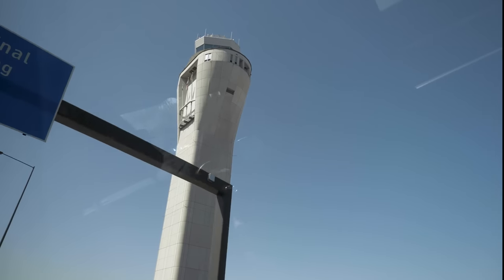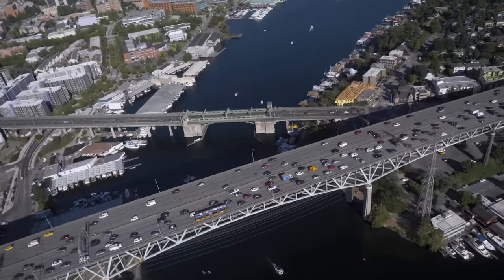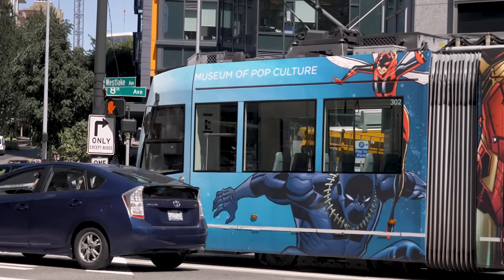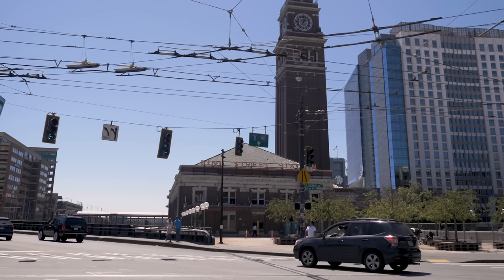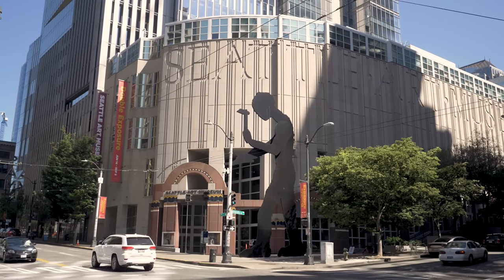Alternatively, a taxi will get you to downtown Seattle in about 25 minutes. But rush hour traffic can be heinous in the greater Seattle area, so that time could double on a bad day. The journey will cost around $40 to $50 U.S. dollars, plus tip of course. If you're using Uber or Lyft from the airport, request your ride after you've collected your bags and head to the third floor of the airport parking garage, where you'll find the rideshare pickup zone.